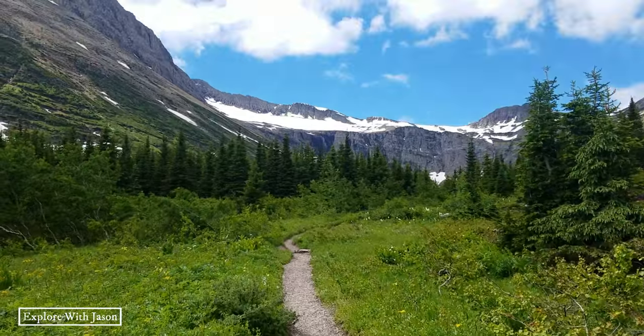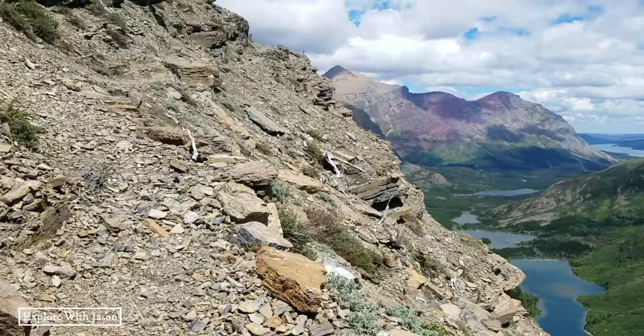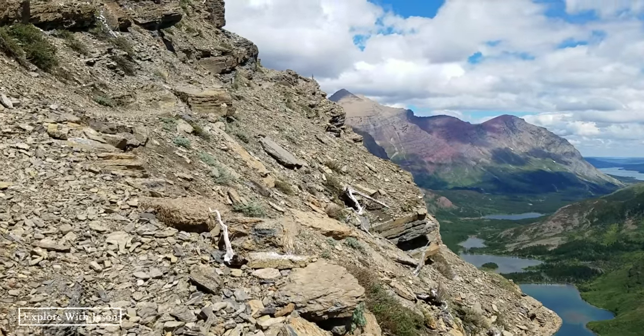So yesterday we hiked over 14 miles and climbed what was pretty much a sheer granite wall. We're hurting today, so I think we'll keep the hikes a little bit shorter.